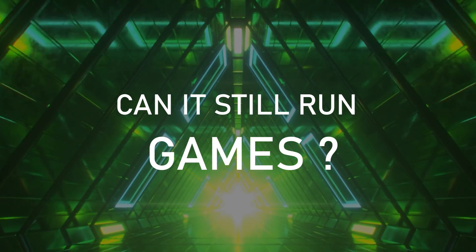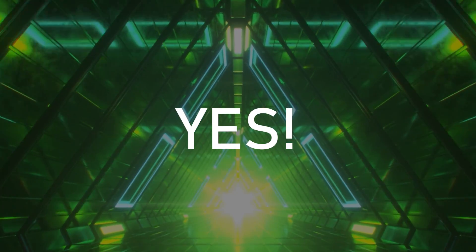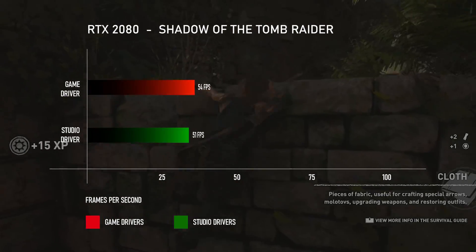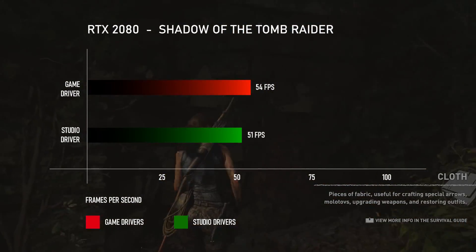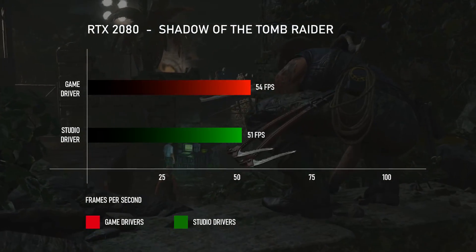But what about your games? Can your beast of a laptop still run Crysis? Yes. We tried Shadow of the Tomb Raider, the latest AAA title that can strain your laptop like crazy, and we got some crazy numbers.